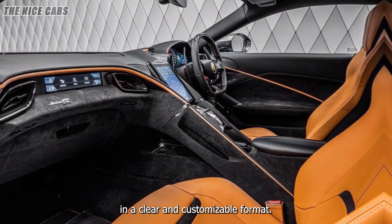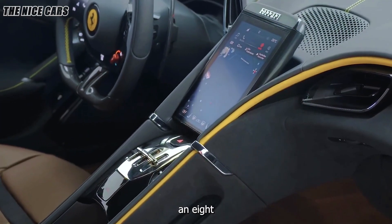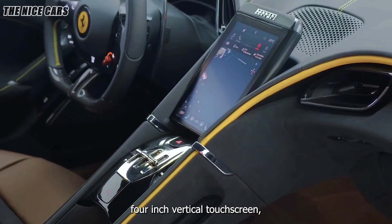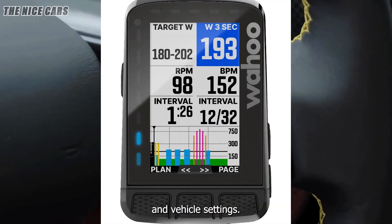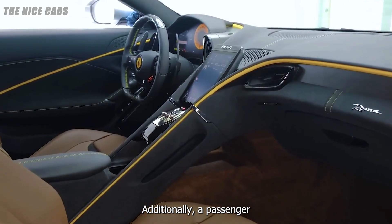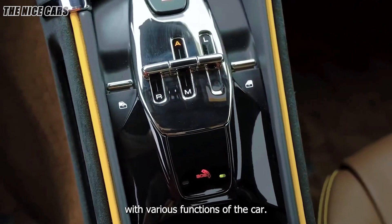The dashboard is dominated by a 16-inch digital instrument cluster that provides all the necessary driving information in a clear and customizable format. The central infotainment system is controlled via an 8.4-inch vertical touchscreen, which offers intuitive access to navigation, media, and vehicle settings. Additionally, a passenger display allows the co-pilot to view and interact with various functions of the car.